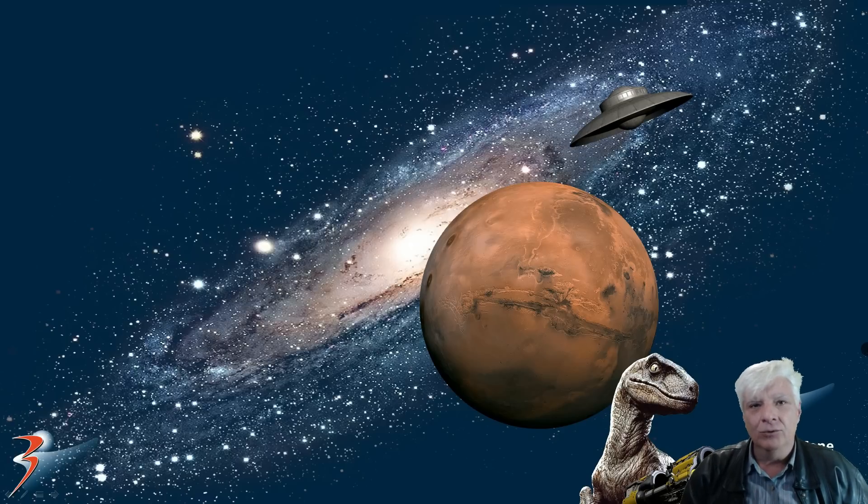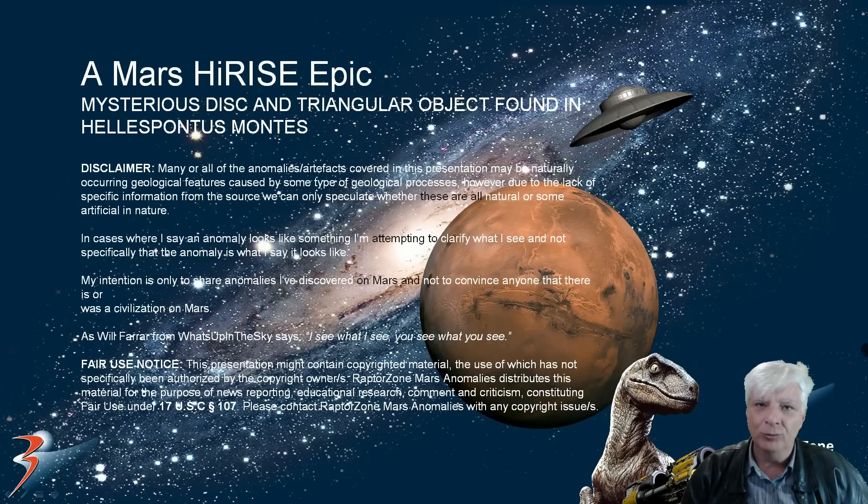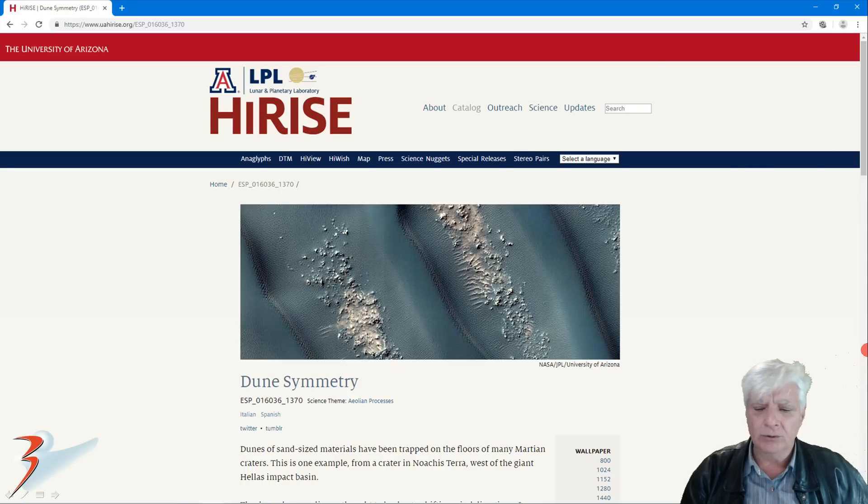Good morning, good evening or good afternoon wherever you are in the world. Janja with some more Mars anomalies. Thank you for joining me again. We're in the southern hemisphere this time looking at a region called Hellespontes Montes, and I'll be showing you some mysterious looking disks and triangular objects that are spotted in this photograph called Dune Symmetry. As always you can find links to the reference material in the description below.